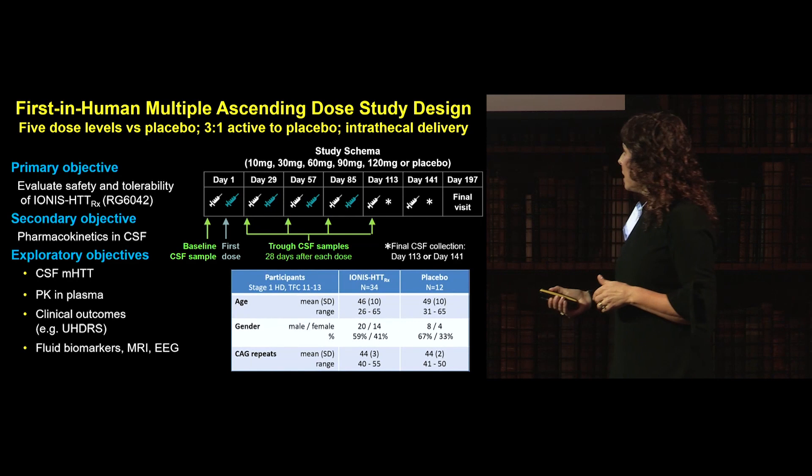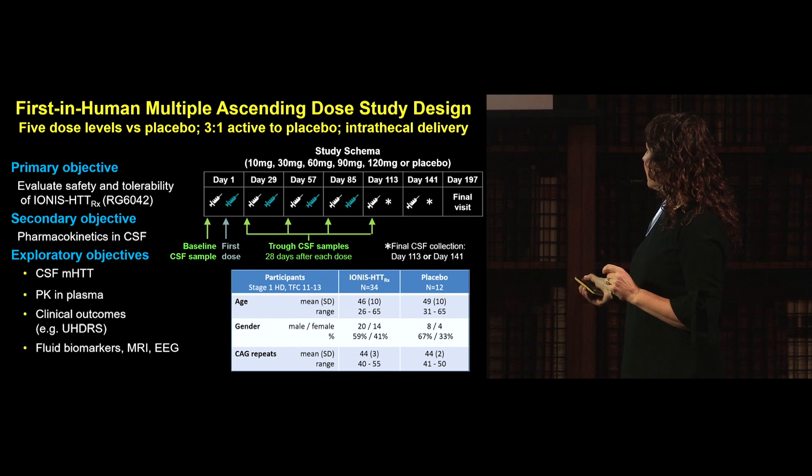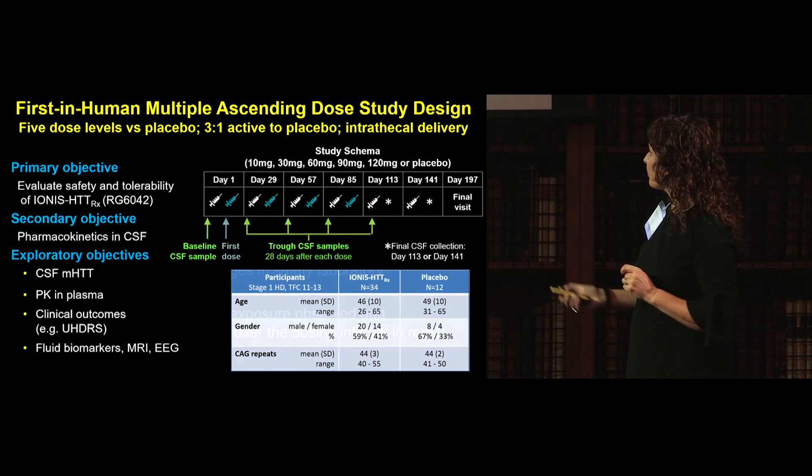Study participants all had early-stage Huntington's disease — stage one, earlier than the patient shown in the video — and could give full informed consent. In the end, 34 received active drug and 12 received placebo, well matched for age, gender, and CAG repeat.